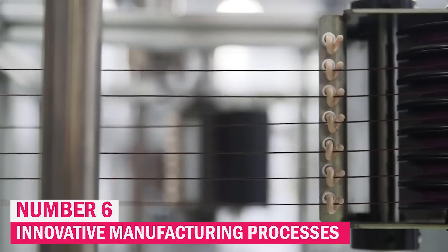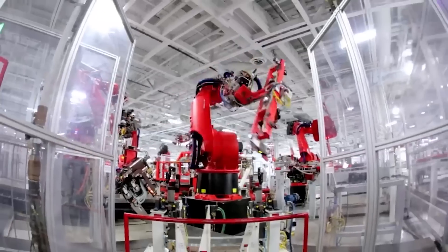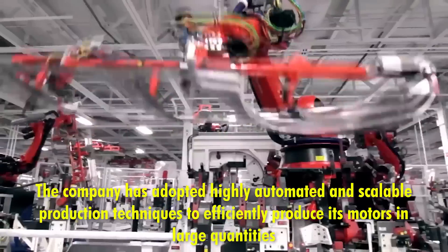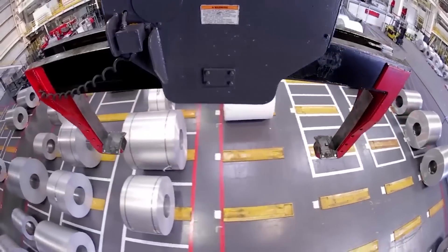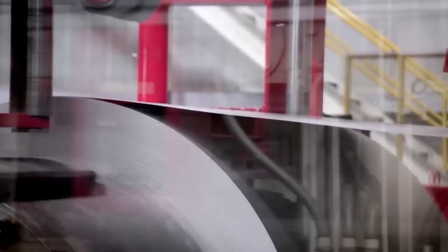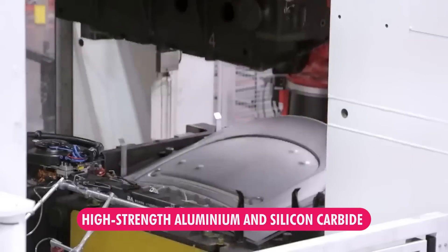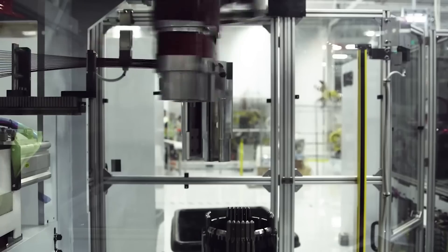Tesla's approach to manufacturing its electric motors is as groundbreaking as the technology within them. The company has adopted highly automated and scalable production techniques to efficiently produce its motors in large quantities, enhancing precision, consistency, and speed. Tesla also utilizes cutting-edge materials such as high-strength aluminum and silicon carbide, with high-strength aluminum helping reduce the overall weight of the motor, contributing to improved vehicle efficiency and performance.